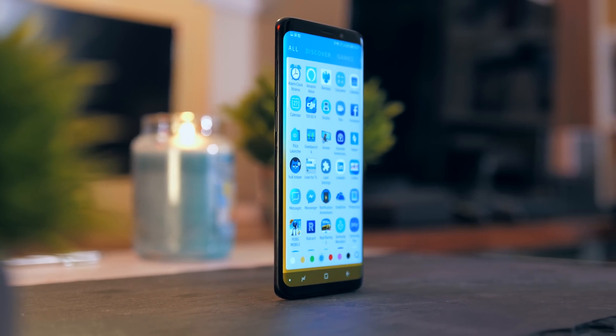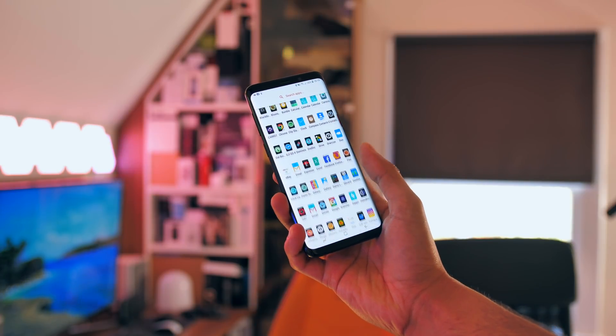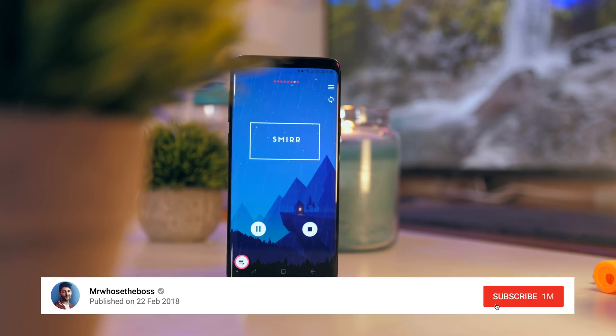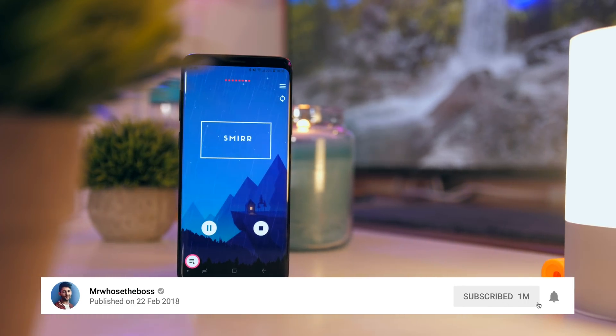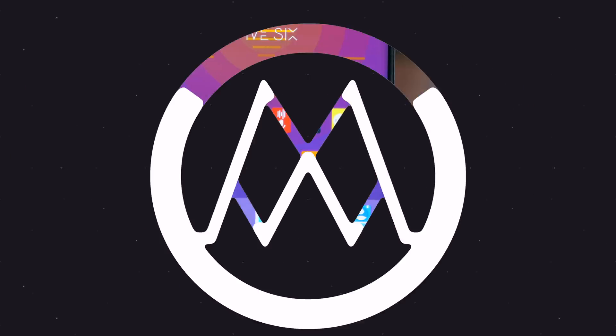If you enjoyed this video, I've got loads more on cool things you can do with your Android smartphone — I'll leave those as a card above. If you're new to the channel, smash that subscribe button below, that would really mean a lot to me. My name is Aaron, this is Mr. Who's the Boss, and I'm signing out.